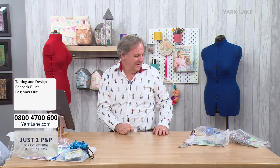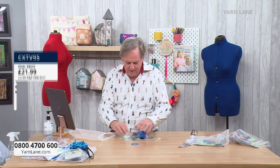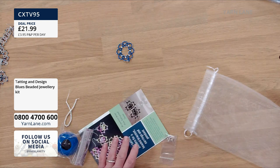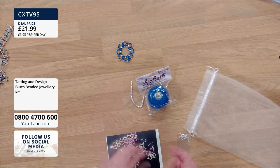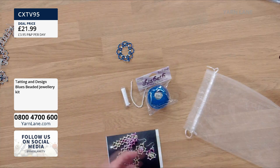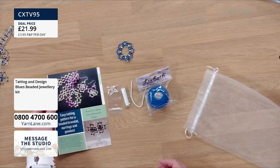The blue jewellery kit — I've only got the pendant here to show you. In this one, you don't get a needle or a shuttle — that's why you need to buy the beginner's kit first. You get your ball of thread, big pearls, little seed pearls, the findings, and the instructions. £21.99.